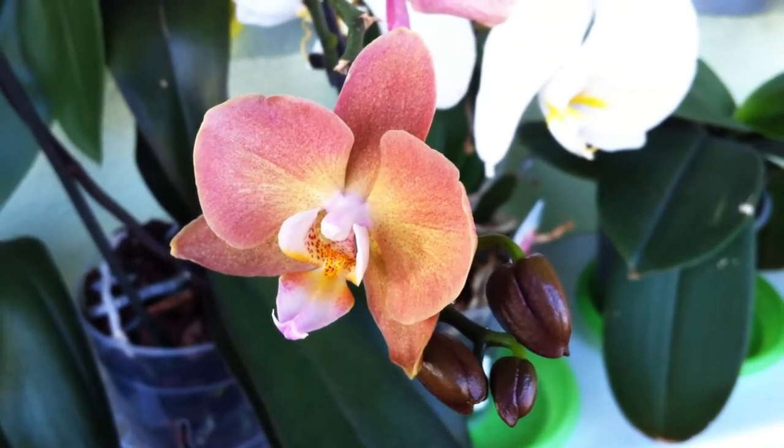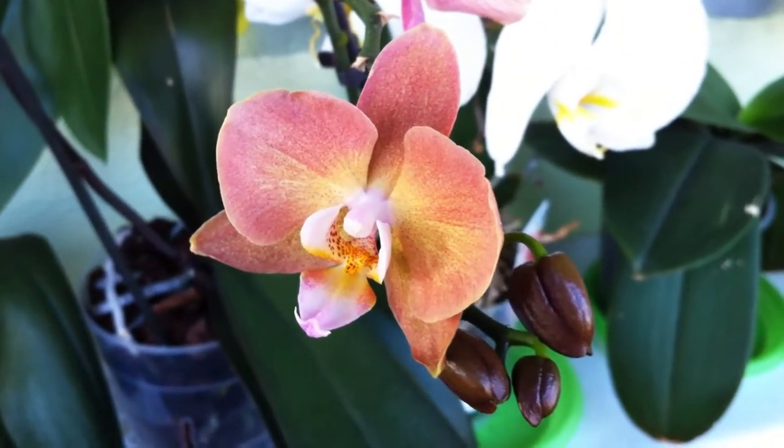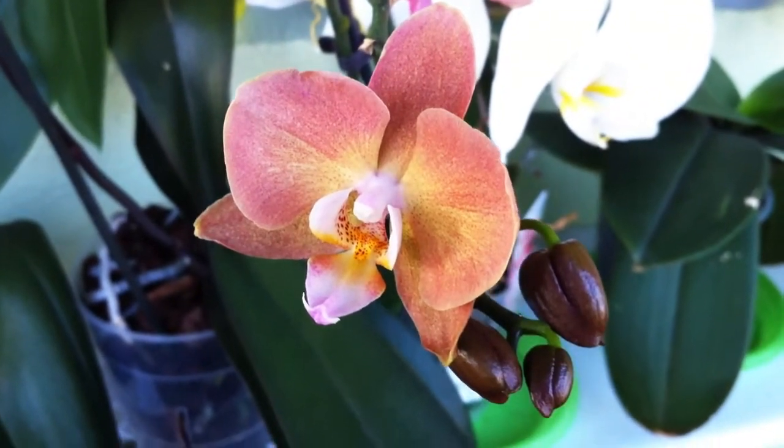Hi everyone, it's Dani. I just want to do a quick video and a small update on the Phalaenopsis with the possible Keiki.